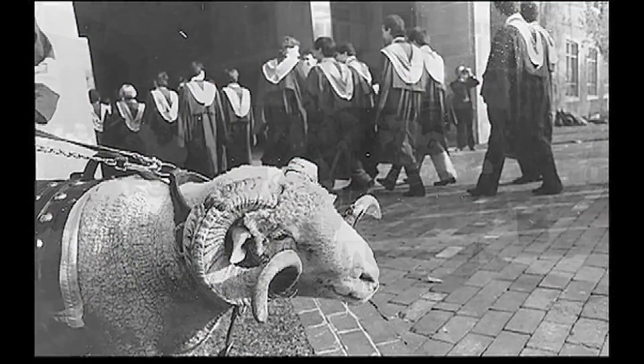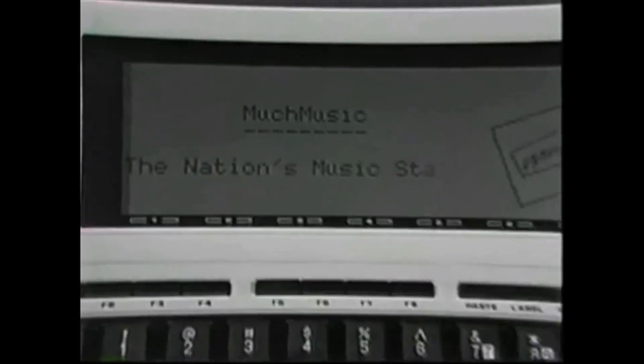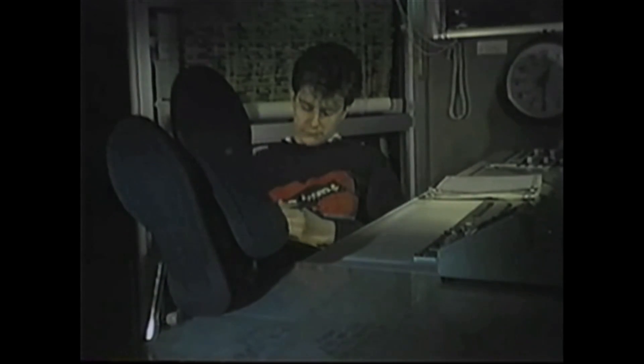Dana Lee graduated from Ryerson's School of Radio and Television Arts in 1977, back when it was still a polytechnical institute. Then he went on to work at Chum Television for 20 years, becoming the operations supervisor of Much Music. Dana helped research and redesign the original Much facility at 299 Queen Street West, optimizing it for maximum flexibility and functionality.